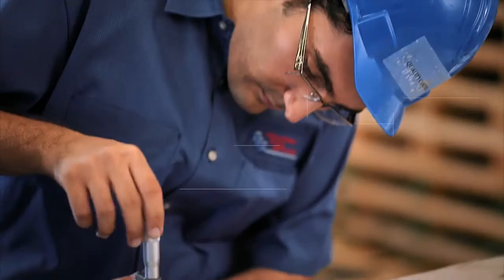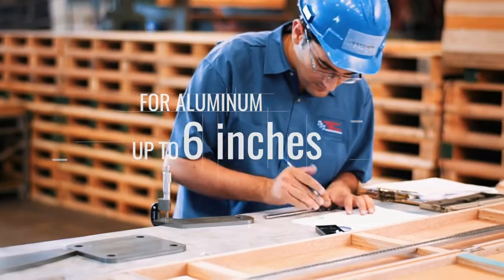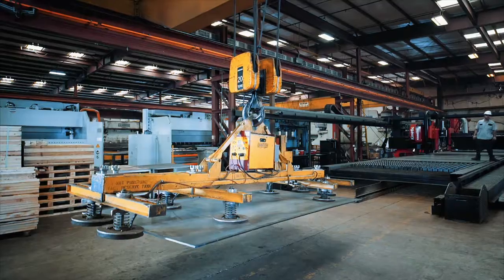Plasma systems are optimal for cutting steel plates 3 inches thick, and stainless steel and aluminum up to 6 inches thick. Yet, there is more. At California Steel Services,